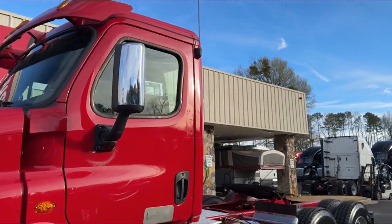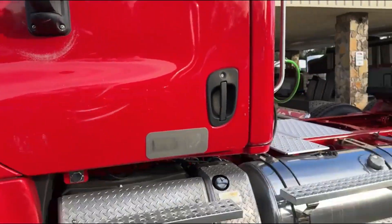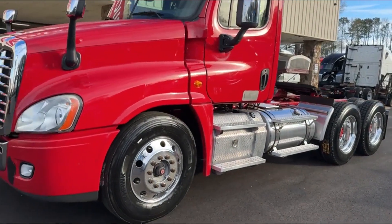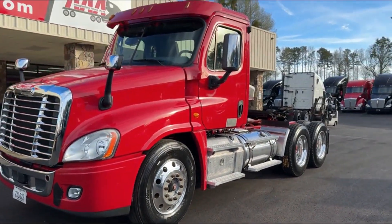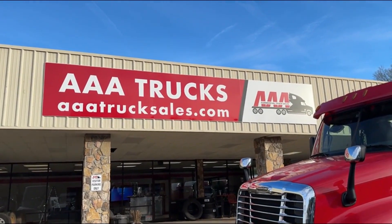This particular truck has brand new rubber — ten brand new wheels and tires. Fleet maintained truck, fully automatic, 450 horsepower. You can check this truck out and many more at aaatrucksales.com.